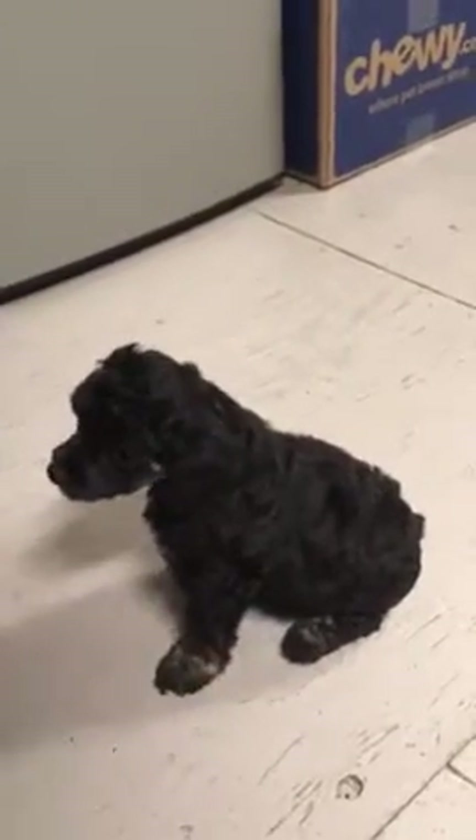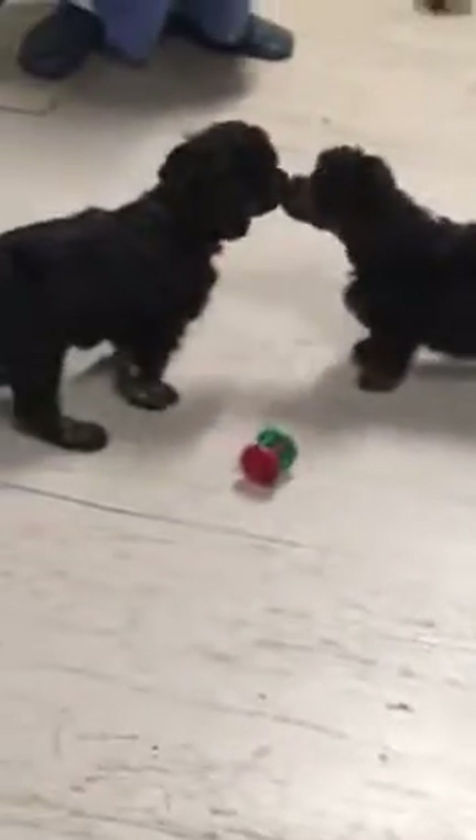Yeah, I'm dealing with the kitty. He's like, I just want to sit here and play. Come on. So there you go. Here they are.